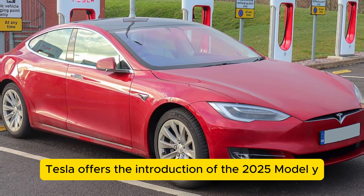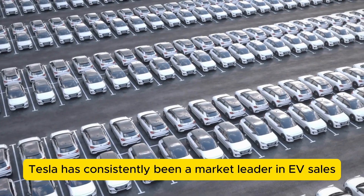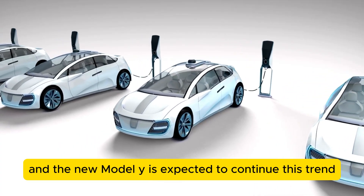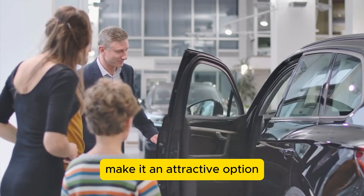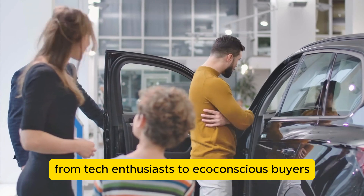The introduction of the 2025 Model Y is poised to have significant market implications. Tesla has consistently been a market leader in EV sales, and the new Model Y is expected to continue this trend. Its combination of advanced technology, improved range, and enhanced comfort make it an attractive option for a wide range of consumers, from tech enthusiasts to eco-conscious buyers.